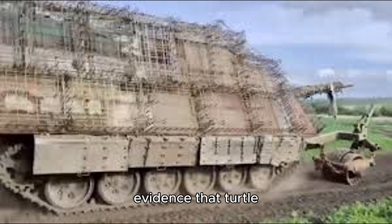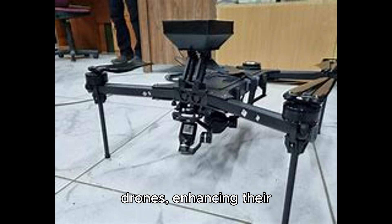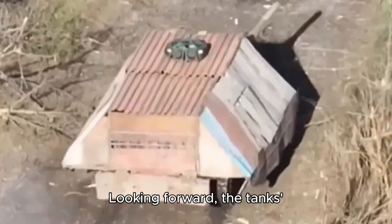Nevertheless, there is evidence that turtle tanks can withstand multiple strikes from first-person-viewed drones, enhancing their role in Russia's ground combat strategy.